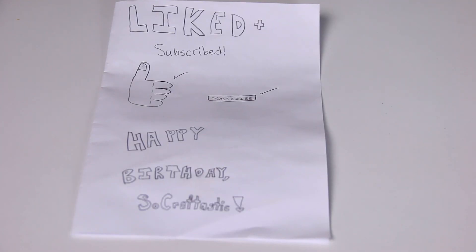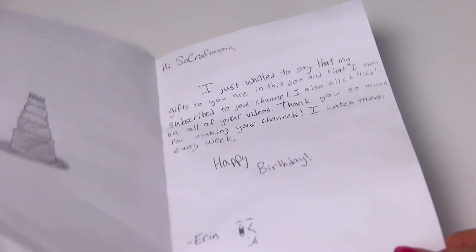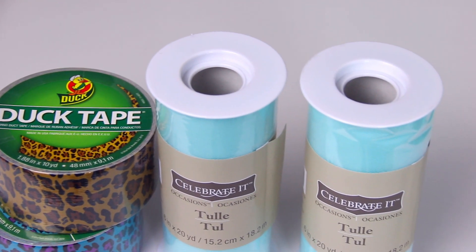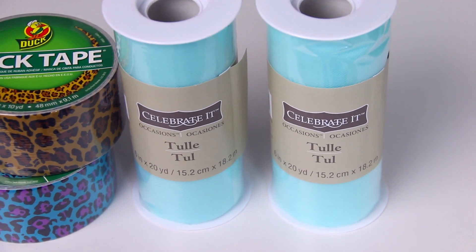This one's another birthday present. Here is the card — this is from Erin. She says she clicks like on every single video. I think you guys should be cool like Erin and give this video a thumbs up if you enjoy it. Now for what's inside the box — it had a ribbon tied into a bow around it. There are two rolls of duct tape, leopard print in brown and in a teal purple, and two rolls of tulle in a minty green color. It's so pretty. I definitely need to make some more tulle projects. Thank you.